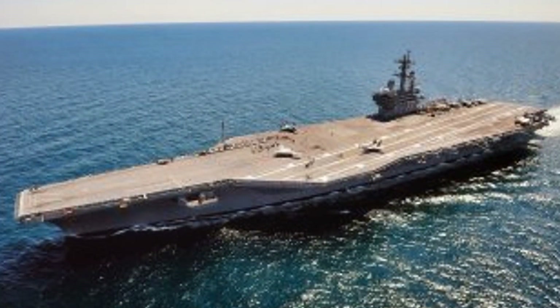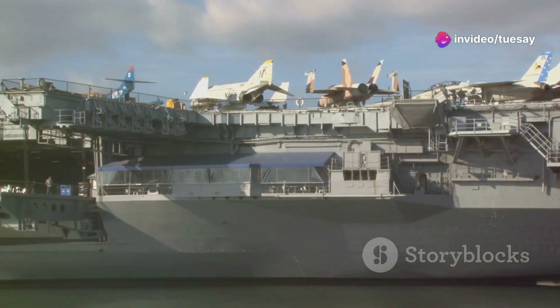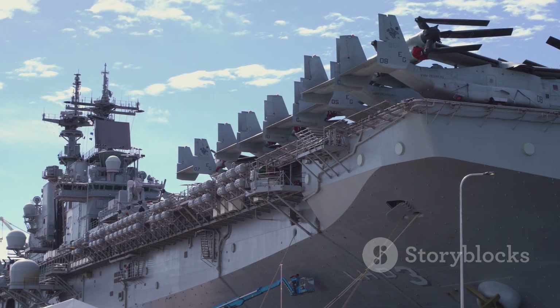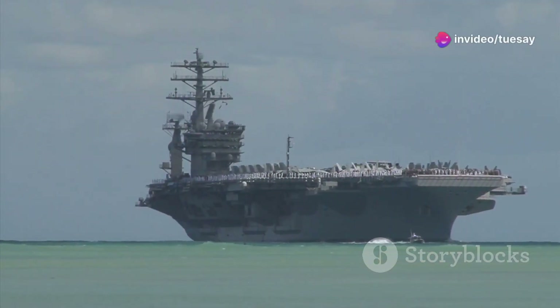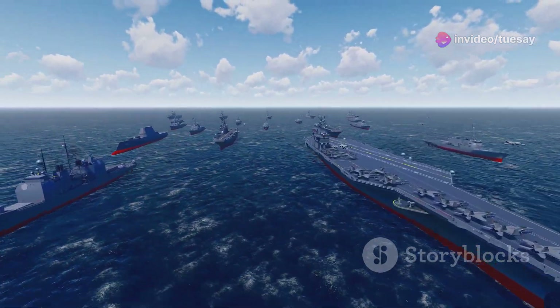The USS George H.W. Bush is a technological marvel. It is the 10th and final ship of its class, incorporating decades of advancements in naval engineering. It is essentially a floating city. The carrier is home to thousands of sailors — skilled men and women who operate and maintain this complex vessel. The ship is a testament to American ingenuity and plays a critical role in global security.